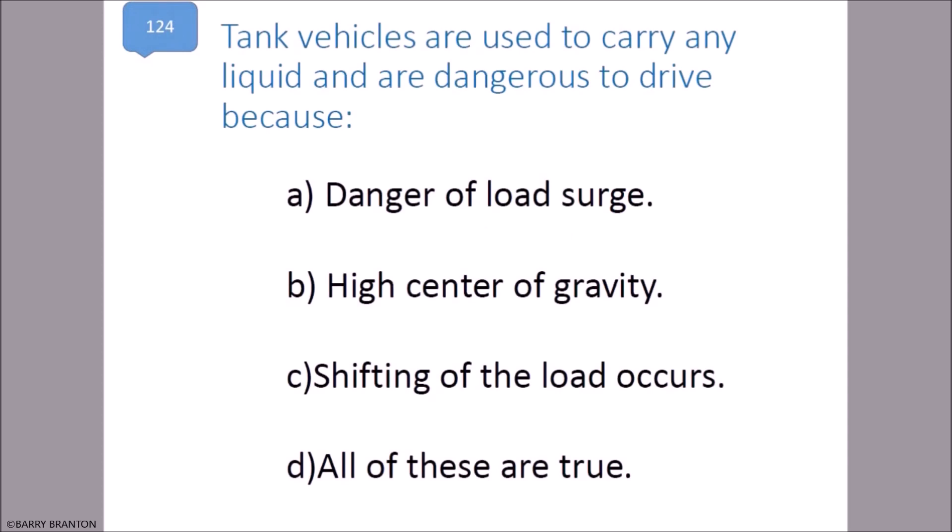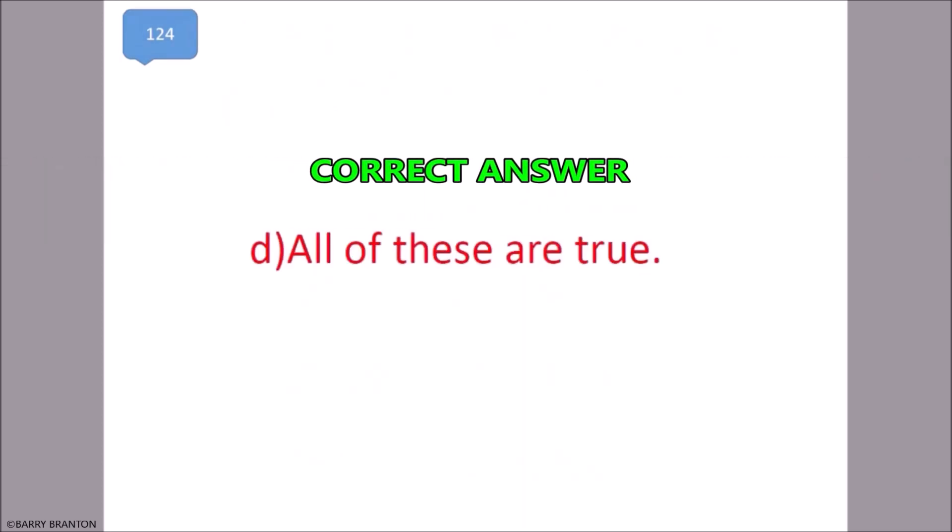Tank vehicles are used to carry any liquid and are dangerous to drive because of danger of load surge, high center of gravity, and shifting of the load. All of these are true. That is correct.